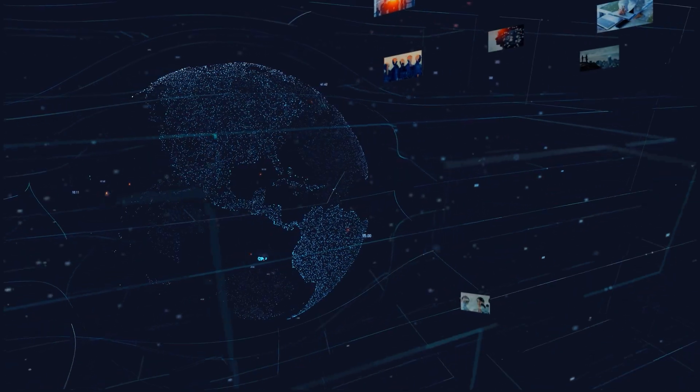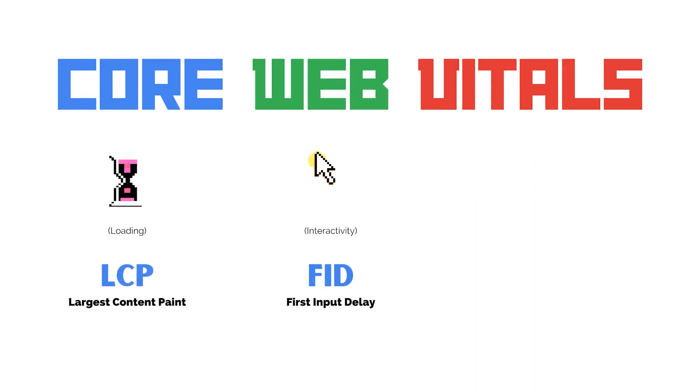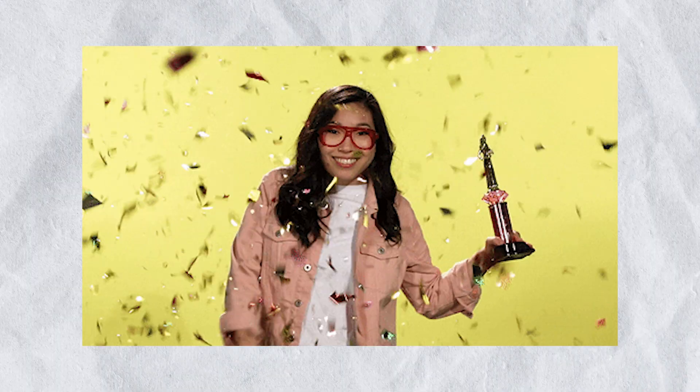Core Web Vitals in itself is nothing new. They've been around since 2020 or so. They're a set of user-centric metrics that measure key aspects of your website's performance, including load speed, interactivity, and visual stability. In essence, they're a user-focused interpretation of site speed. I've never seen evidence that site speed is a true ranking factor — it seems to be more like a tiebreaker. All things being equal, Google prefers faster sites over slower sites, but not in place of good content and backlinks. Those are the real ranking factors.